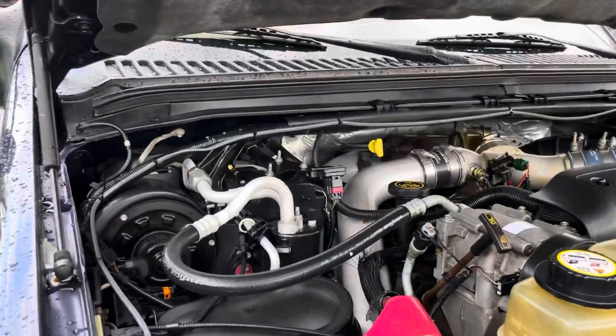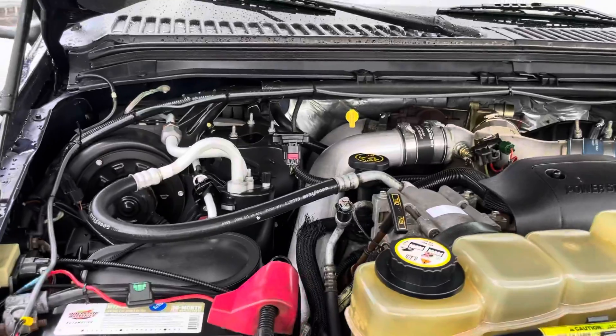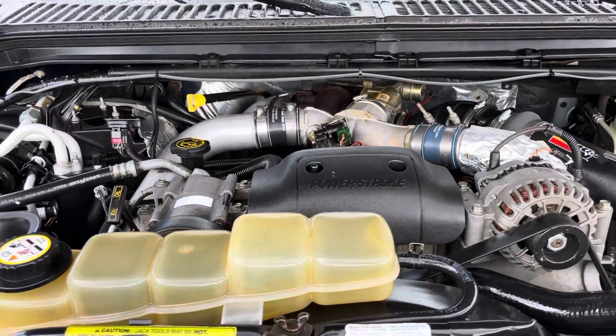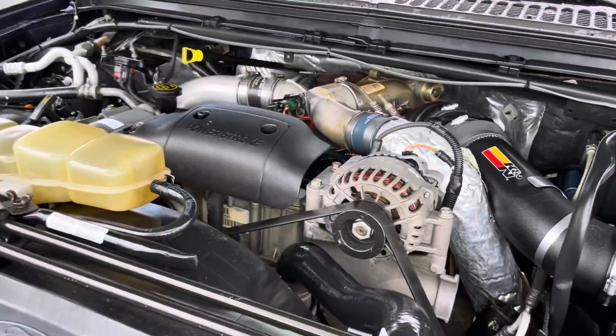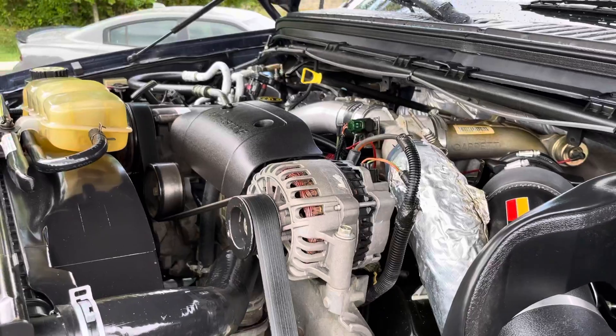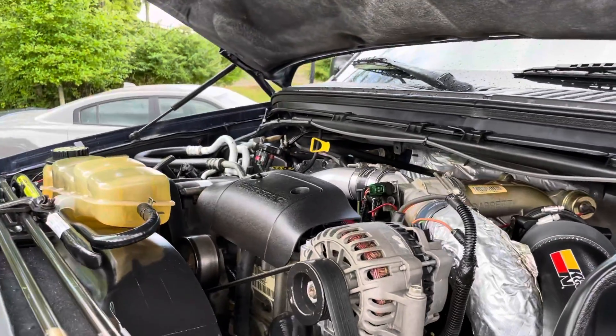Before we jump into the interior, I did want to show you underneath the hood — just get you a good view of what you're getting. Again, this vehicle is sold as-is with no warranty from Perkins Motorplex on it, but I still wanted to show you under the hood to let you see how good a condition it was in.